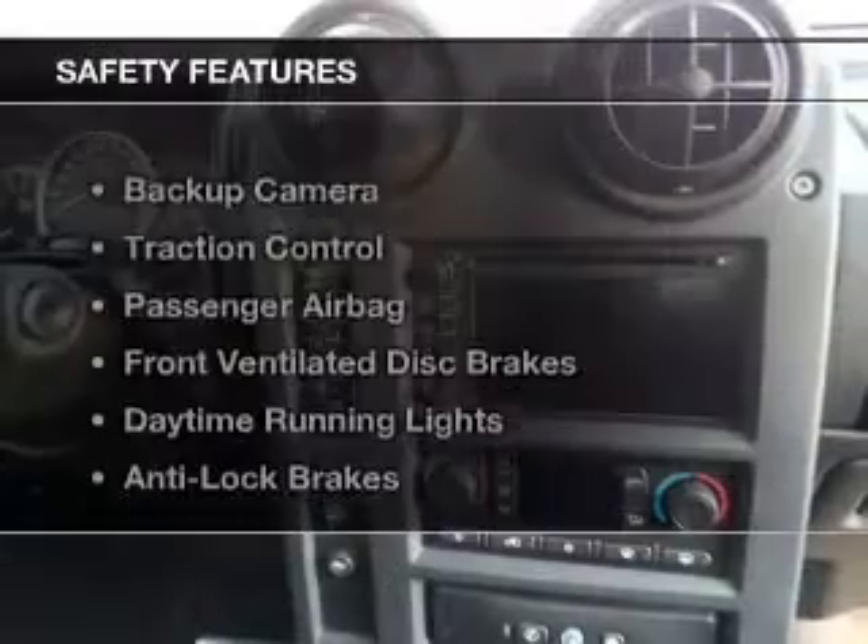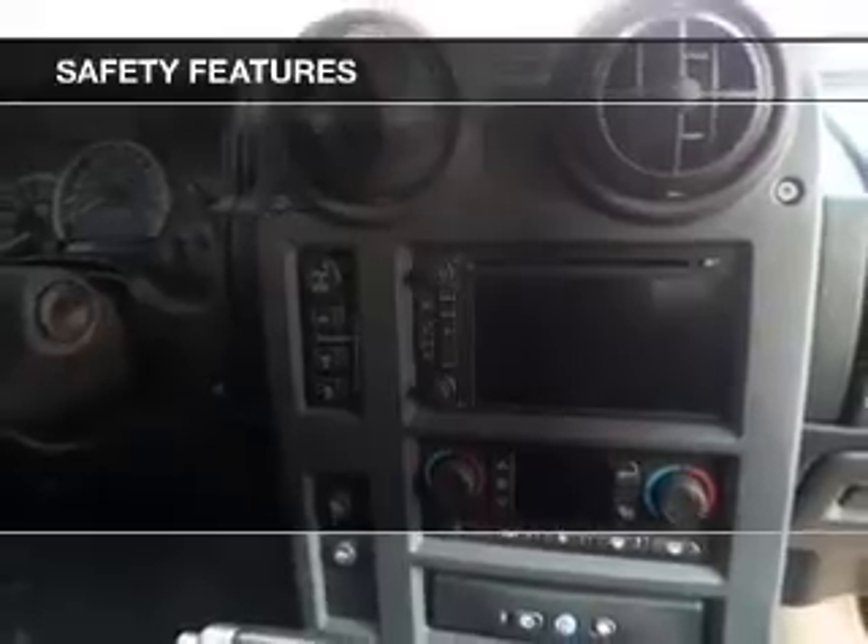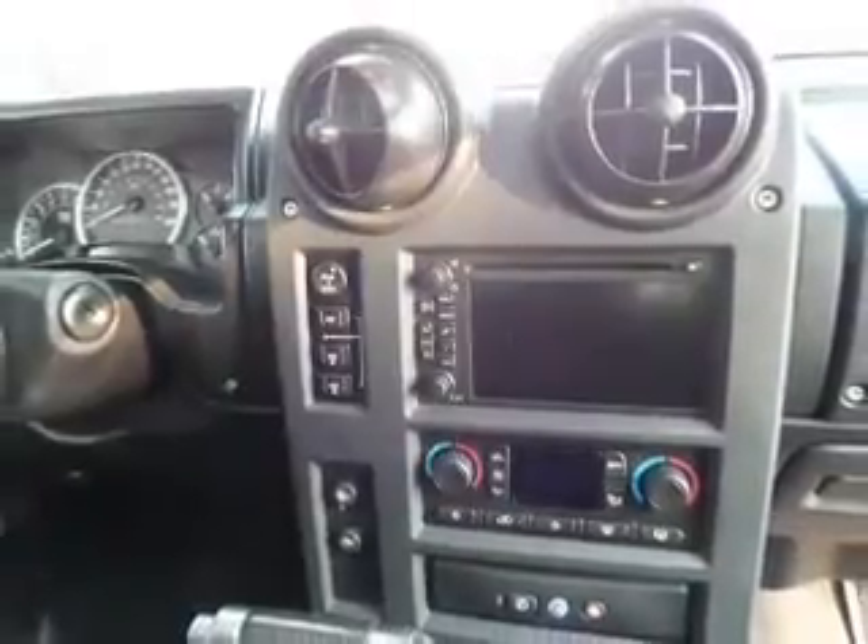Alloy rims. Safety was made a priority with these features: a backup camera, traction control, a passenger airbag, front ventilated disc brakes, daytime running lights, and anti-lock brakes.